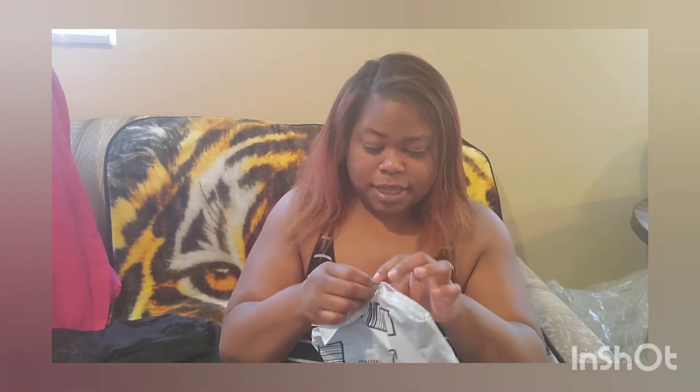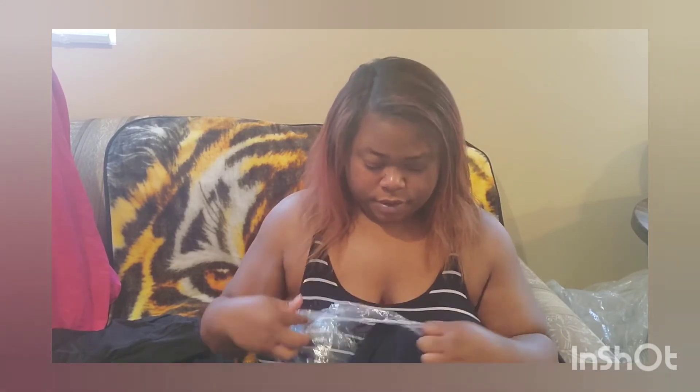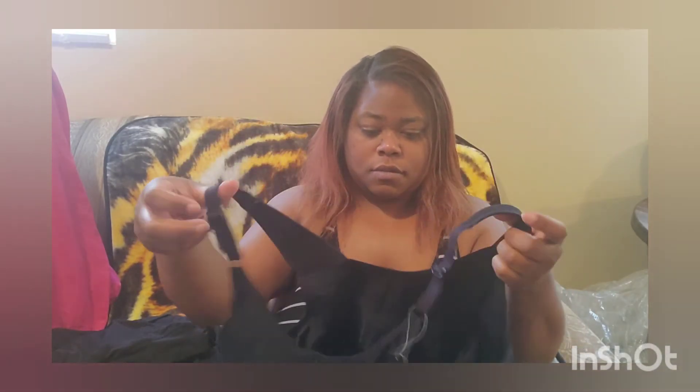Now let me look at my Amazon package. This is a Sorrow Can sports bra — I got it off of Amazon. It looks pretty big and like it's going to fit. This is a 46 double D. Alright, I'm ready to try both of them on, so let me go do that and I'll be right back.